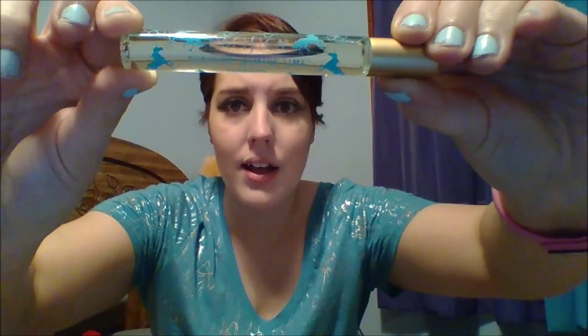The last thing is a Pacifica perfume roll-on in Tunisian jasmine lime. This smells delicious — I love it and I've never tried anything from Pacifica before. The bottle is so cute with little unicorns on it. It's great to take in your gym bag or purse, it doesn't take up much room, and it's just enough to try before committing to a full size. I already like it so I'll probably buy a full size.